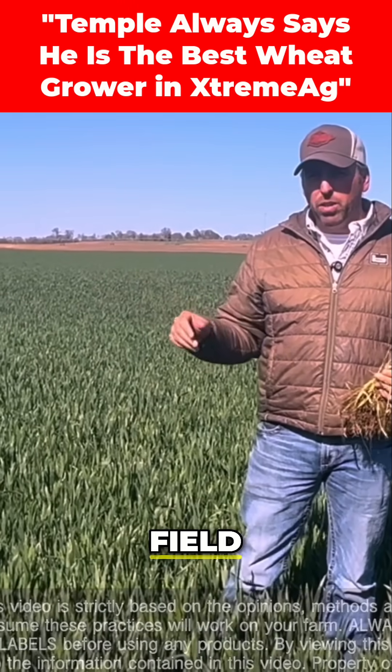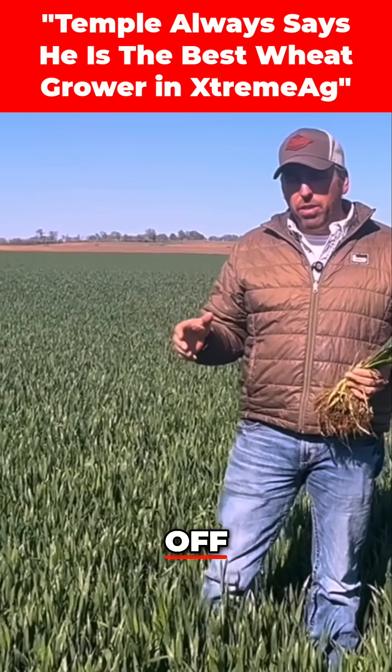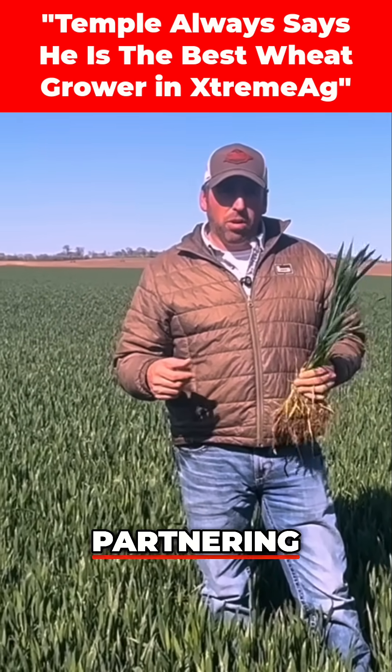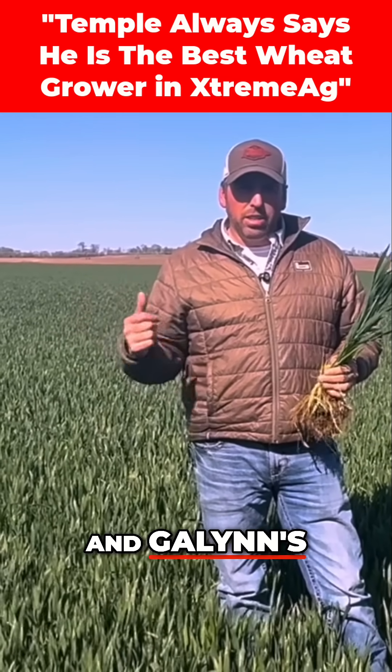We pulled soil tests already on this field. We sent them off, and I'm going to be partnering with Rob with AgriLiquid. Kelly's going to be partnering with Ms. Stephanie, and Galen's going to be partnering with Temple.